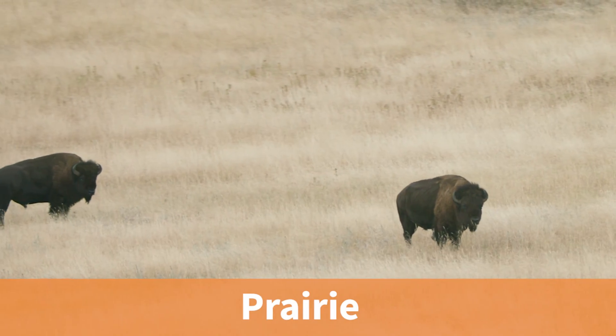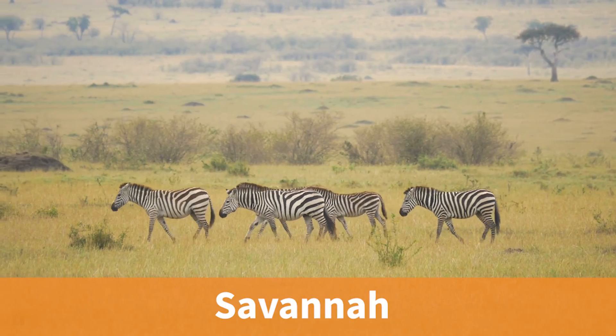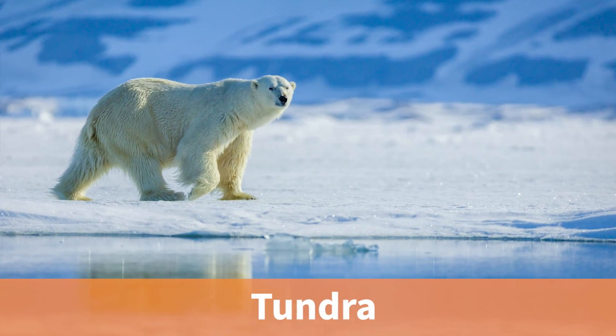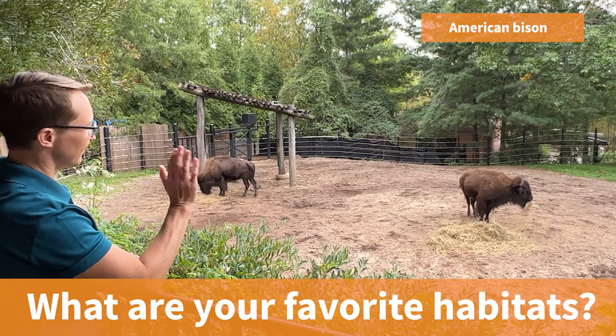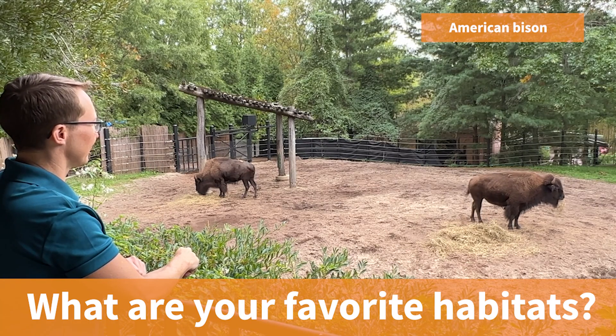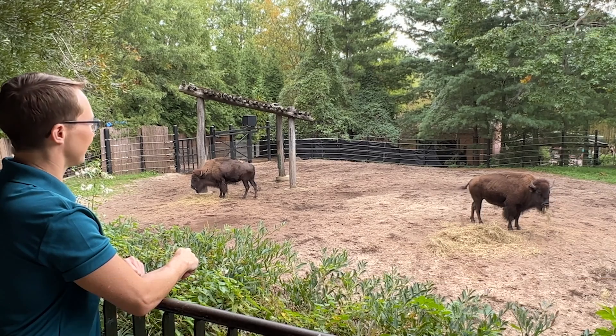So what did you think of the desert, the rainforest, and the ocean habitats we visited? Those are just a few of the many habitats found on Earth. Can you think of any others? What about the prairie where American bison live, the savannah where zebras and cheetahs live, or even the tundra where polar bears live? Habitats are a part of all animals' lives, including our own — they provide us with the food, water, air, and shelter that we all need to survive.